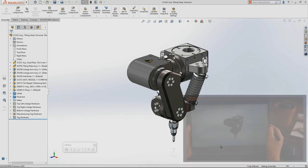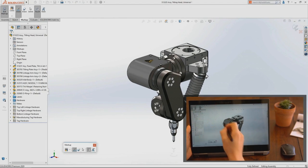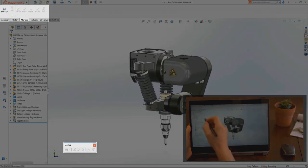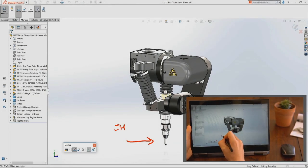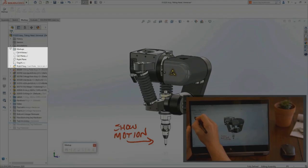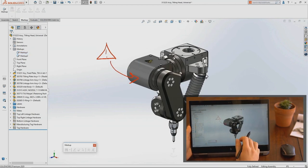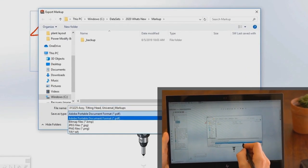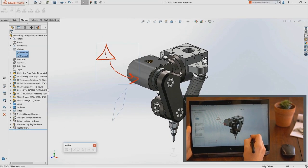There have been great enhancements to markups in 2020. In 2019, markups required a touchscreen or tablet PC, but now in 2020, if you have a mouse — which everyone does — you can turn on the markup command and use it with a mouse. It's available not only in parts and assemblies but also in drawings. Markups show up in the feature manager with a preview of the orientation from where they were created. You can also right-click and export them as PNGs, TIFFs, or PDFs to share with stakeholders who don't even have SOLIDWORKS.